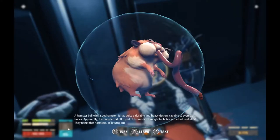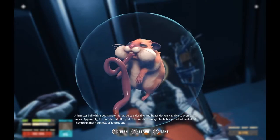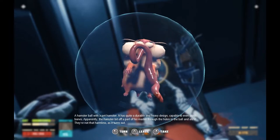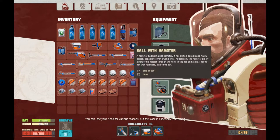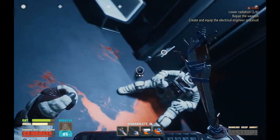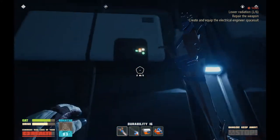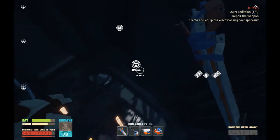Ball with hamster. A hamster ball with a pet hamster — it has quite a durable and heavy design, capable to even crush bones. Apparently the hamster bit off a part of his master through the holes in the ball and ate it. They're not harmless, as it turns out. Wow. You can lose your head for various reasons, but this case is especially interesting. That's pretty interesting, alright. I don't think I'm going to keep that. You just enjoy that new existence, dead hamster. You've earned it.